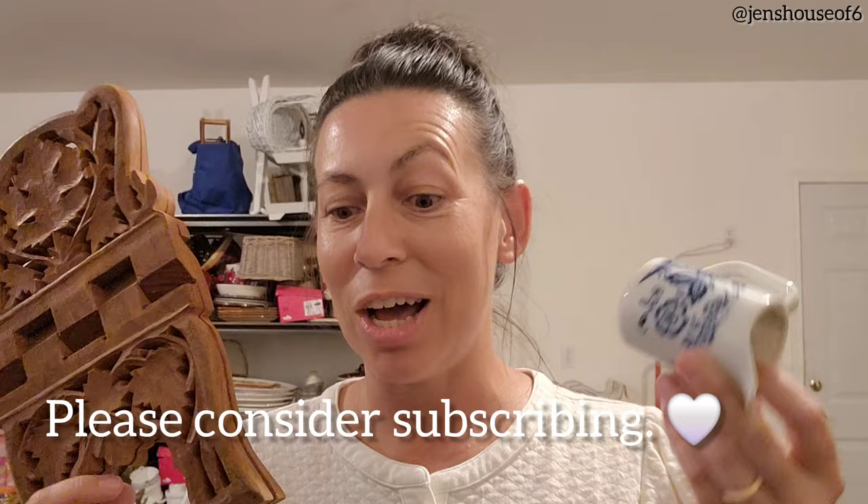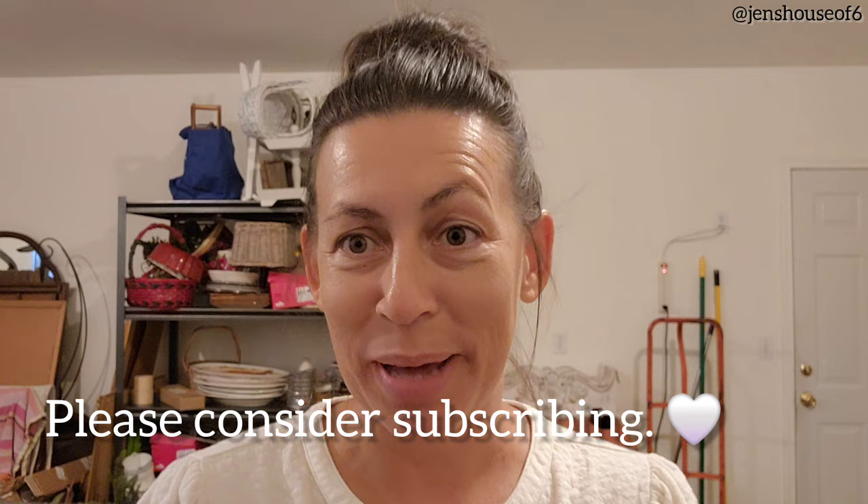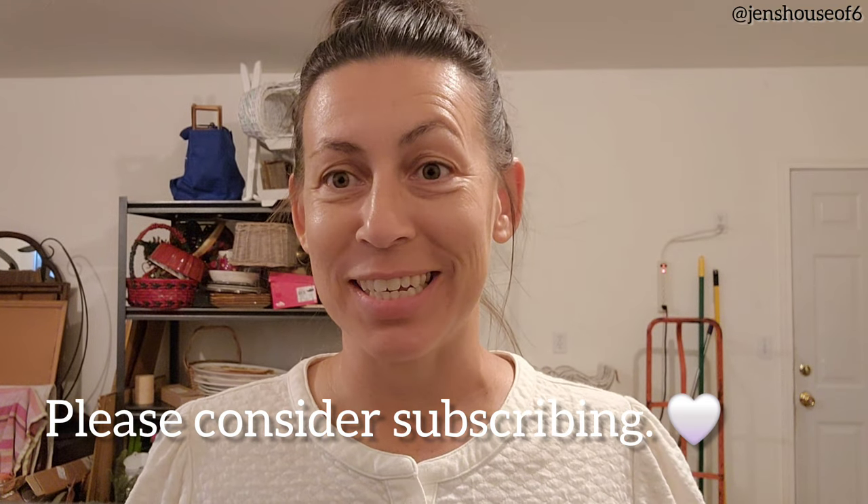It was the oddest estate sale that I have ever been to. I'm going to treasure a lot of the items. Welcome or welcome back — I'm Jen from Jen's House of Six.